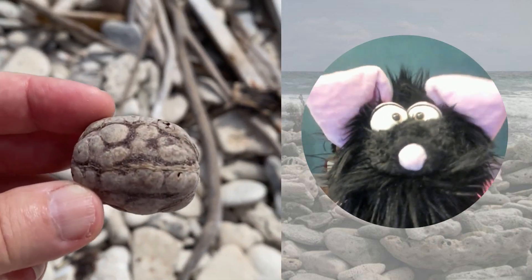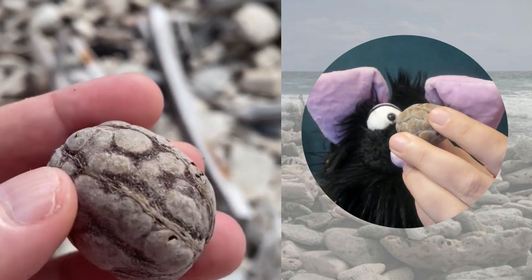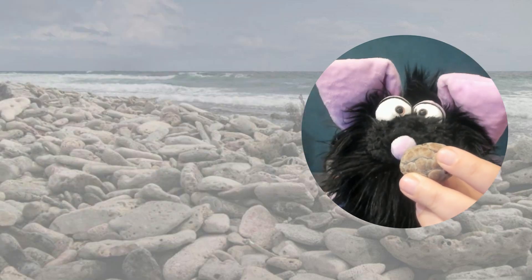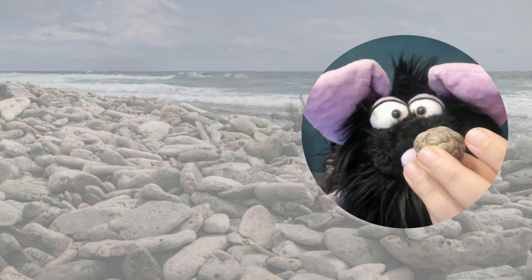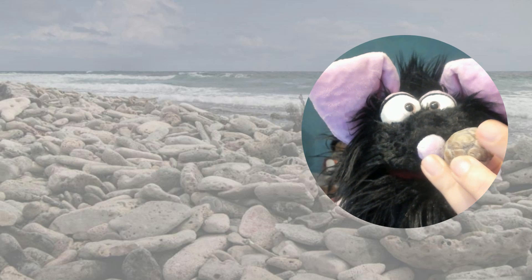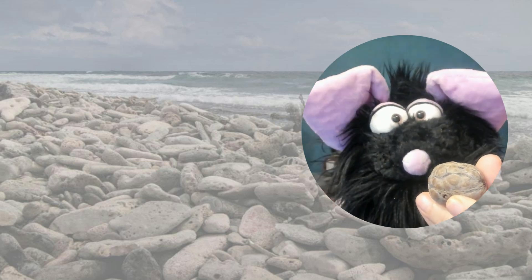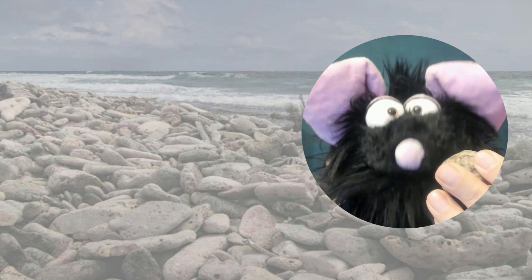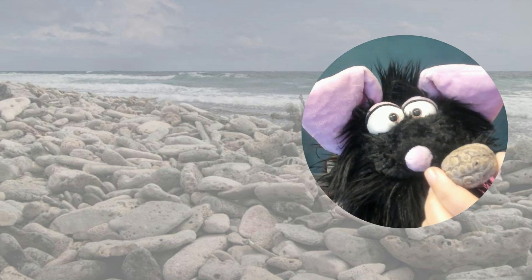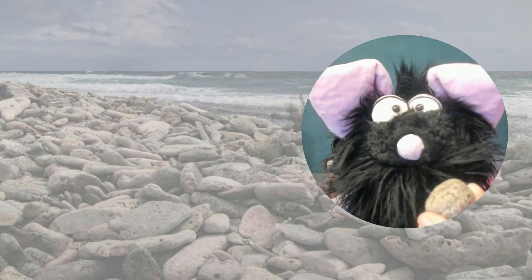So I found this. But I have no idea what it is. Don't you think it's beautiful? Look — it also has holes in it, and it looks like a turtle. But it feels like wood. I don't know what it is.